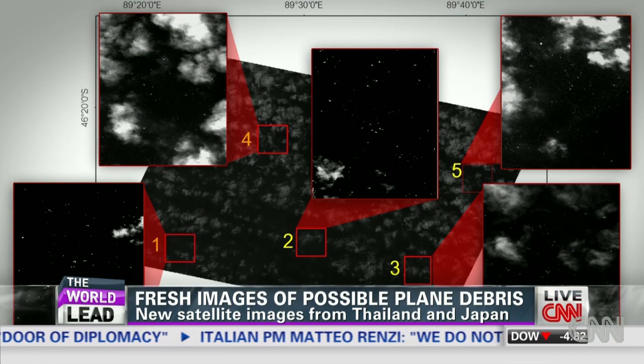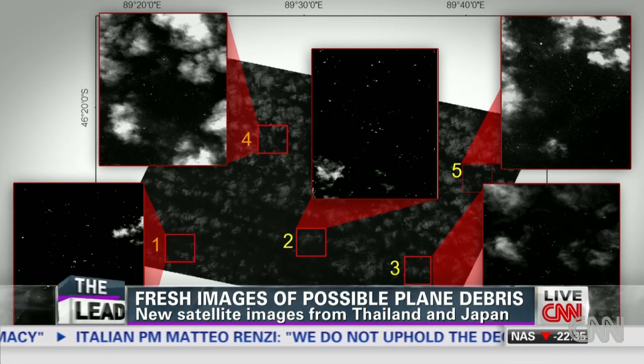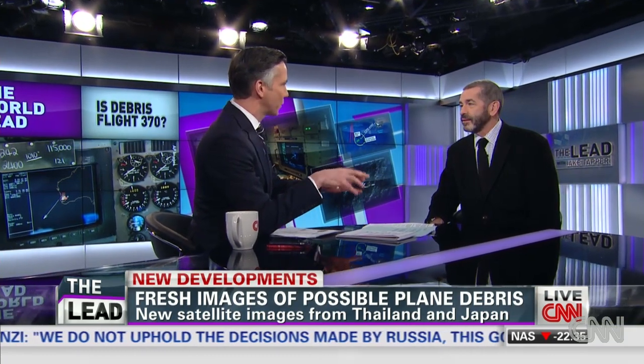I want to begin with you because I think this is something that our viewers are struggling with — because every day, every other day, there are new satellite images that show specs that possibly could be debris. But every day they're in roughly the same area. As you begin to piece these pictures together, is it reasonable to conclude we're beginning to see a debris field here, that this is more evidence of a contiguous debris field?